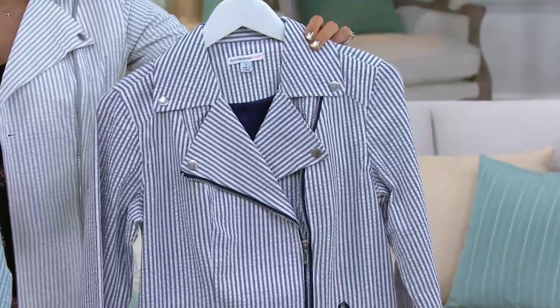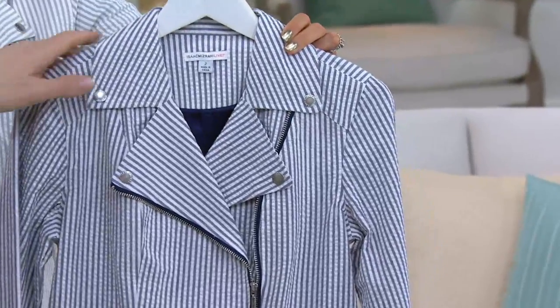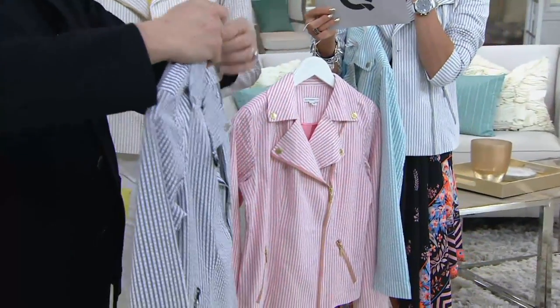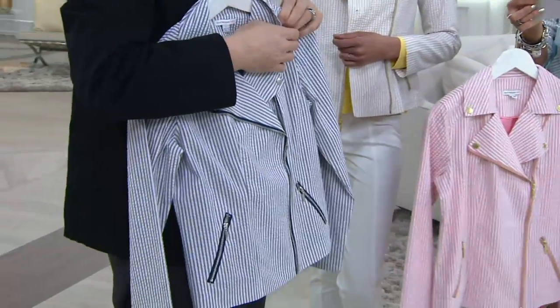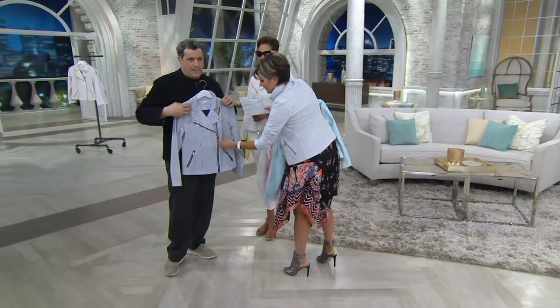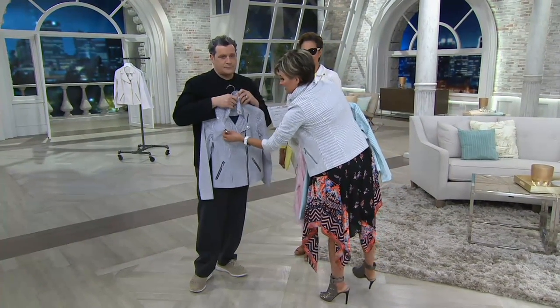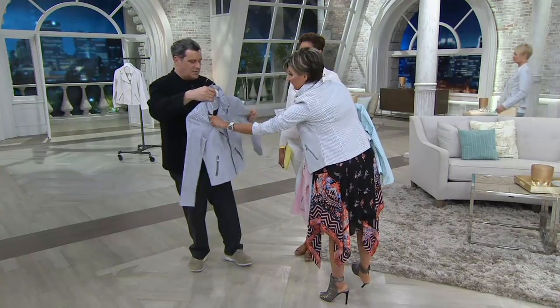It's puckered seersucker material. What is that color called, darling? It's called navy — cadet navy. What I love about it is that it's giving you the classic seersucker color of all, right? But then you did an asymmetric zip. Very moto. Zip pockets on the bias.